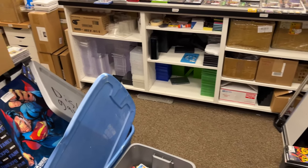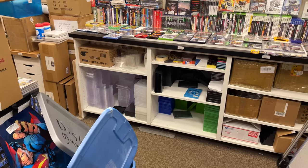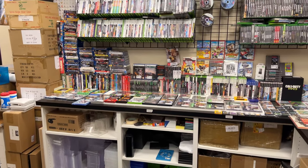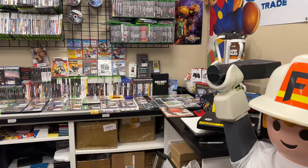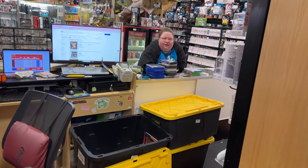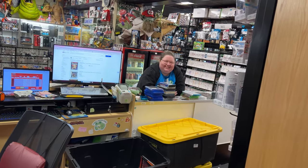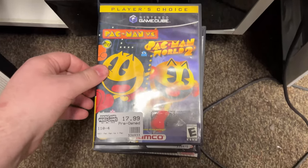Alright everybody, you want to guess how many things we have today for trades? We have so much stuff that I have a little stack on the floor too, so here I'll just go through them really quick.